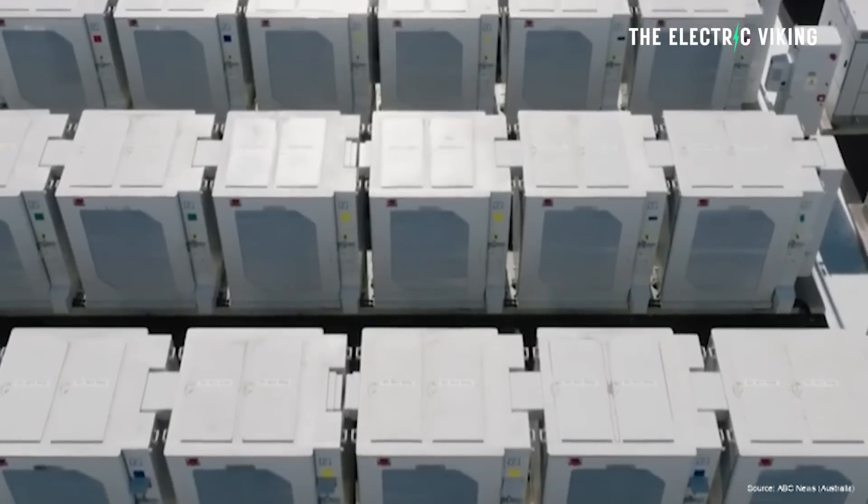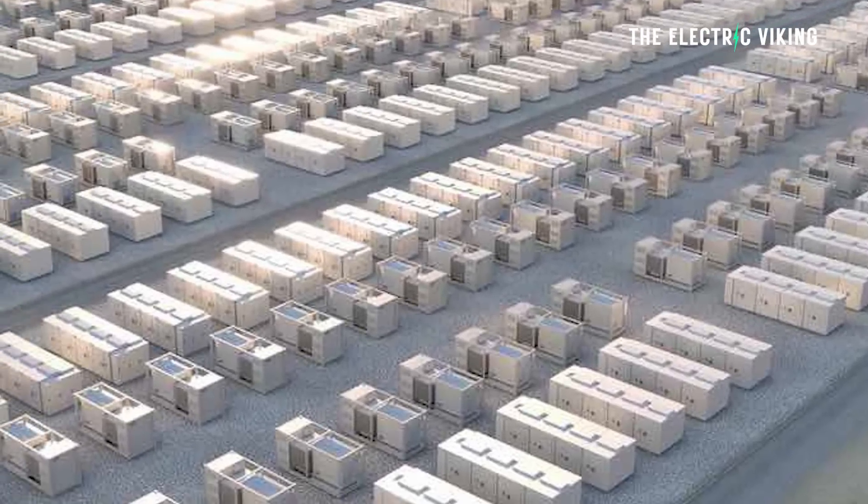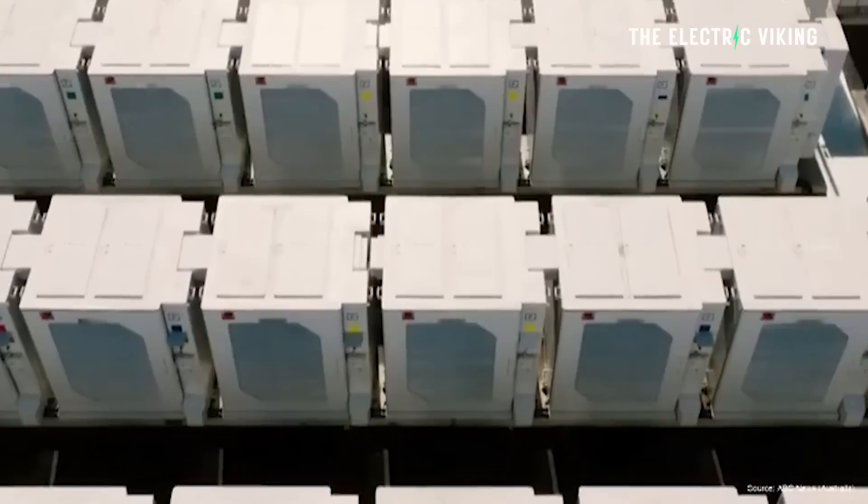I made a video about a month ago about the second biggest battery in the world. Well, that's already obsolete. In fact, there are two new batteries that are already going to be bigger now. This is one of them. I believe that this one is actually now officially going to be the second biggest battery in the world. It will be built in my hometown of Melbourne, which is pretty cool.